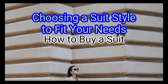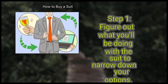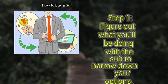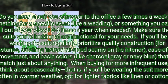Method 2: Choosing a suit style to fit your needs. First, figure out what you'll be doing with the suit to narrow down your options. Do you need a suit you can wear to the office a few times a week? Something for a specific event like a wedding? Or something you can pull out of your closet 3–4 times a year when needed? Make sure the suits you're looking at are functional for your needs. If you'll be wearing the suit regularly, prioritize quality construction — for instance, stitching instead of glued seams on the interior, ease of movement, and basic colors like charcoal grey or navy blue that match just about anything.